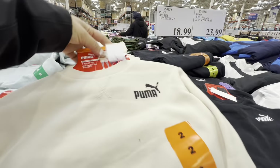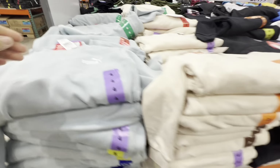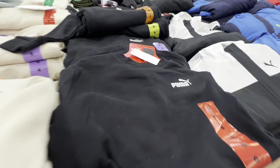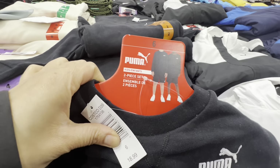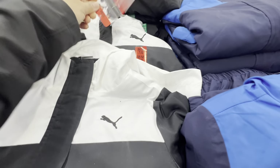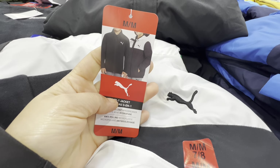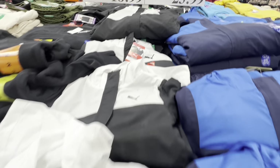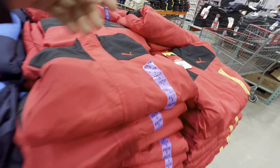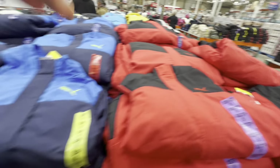In Puma, there are new kids' two-piece sets — shorts and long sleeve tops — for $18.99, available in black as well. They also have a three-in-one jacket with a fleece-lined zip-up, micro fleece, and hooded windbreaker in black/white, blue, and red. Really amazing quality.